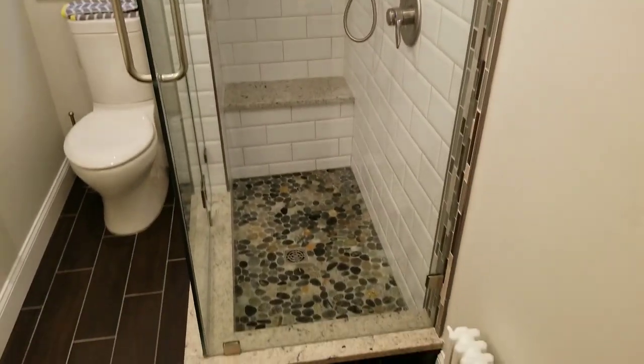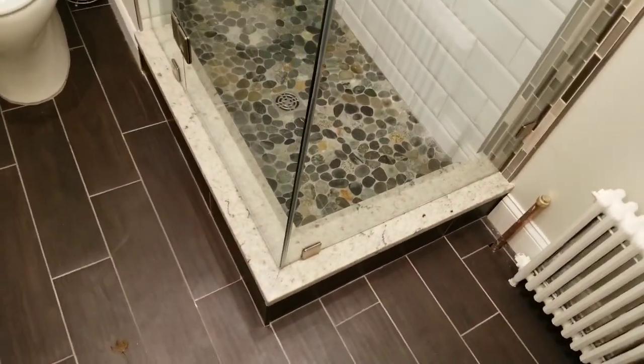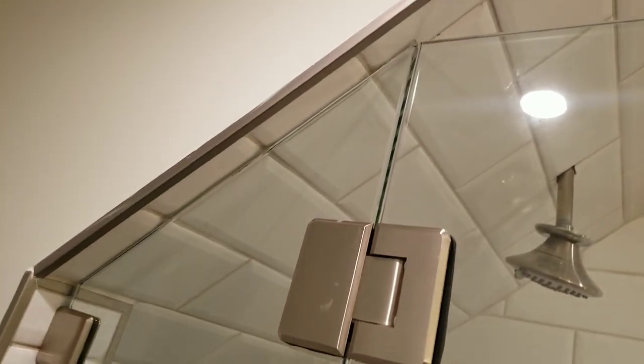Everything used here is in brushed nickel hardware, 3/8 inch regular clear glass. We've used clamps, glass-to-glass hinges, and then we have the angle cut.